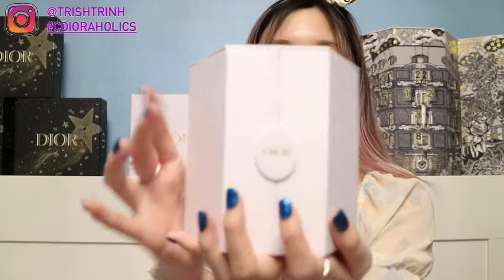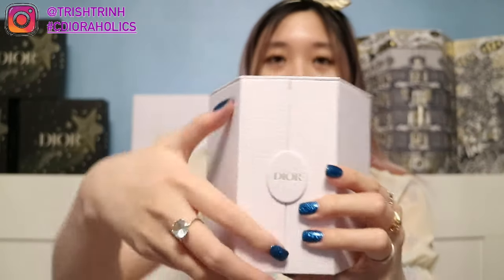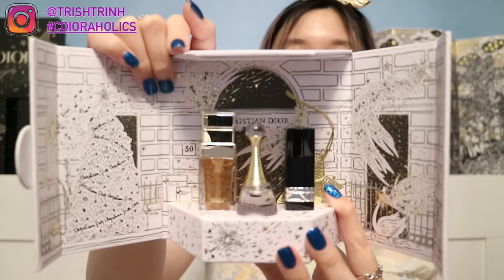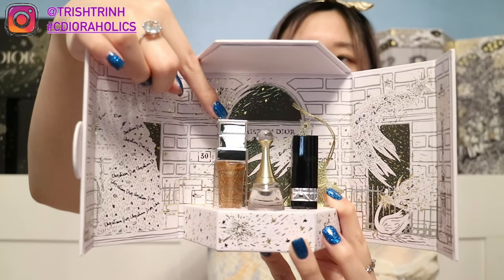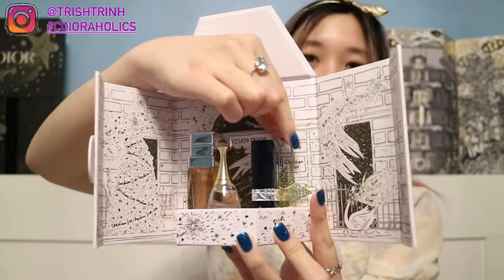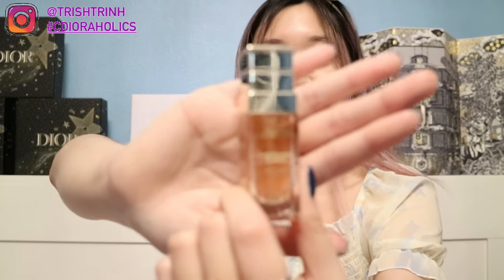The theater is magnetic so you open it like this, and inside you get three items. The first is the Dior Prestige La Micro Heal de Rose Advanced Serum — that's the high-end skincare line. Then you get the J'adore Fragrance, and then the Red 999 Lipstick. There's also a star charm. I'm super excited to try the serum.